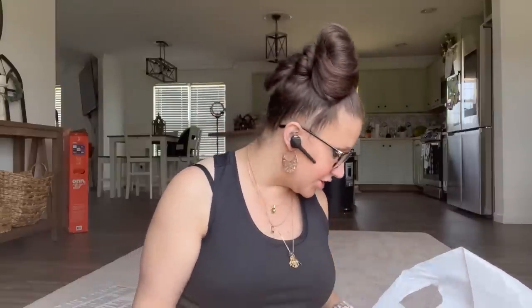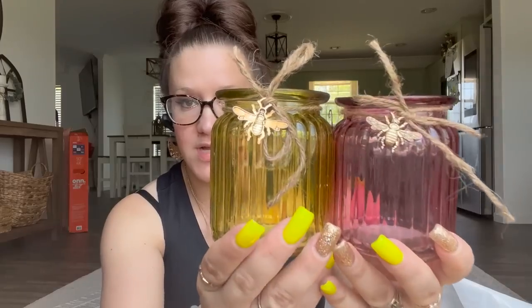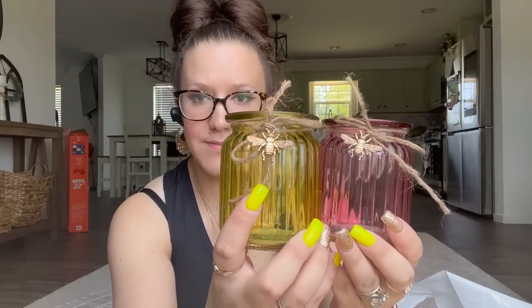Now these are definitely new — I've never seen them before. I think I've seen this style jar maybe, but look at the little bee on there! I know a lot of you like the bee theme, so if you do, these are the two colors I found. Run to your local Dollar Tree and pick these up because they're absolutely gorgeous.